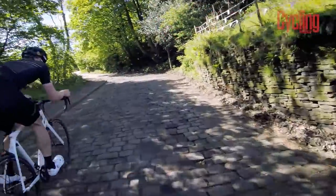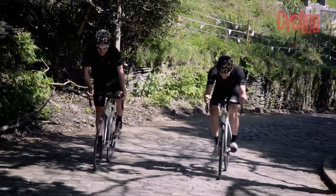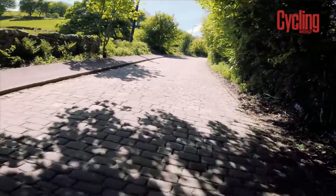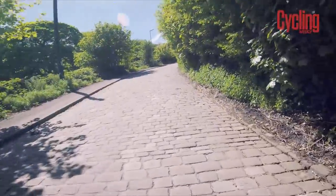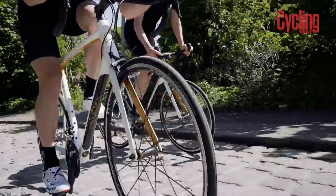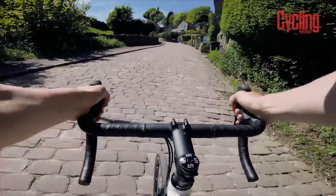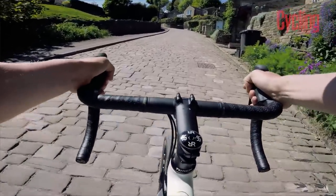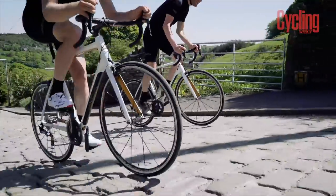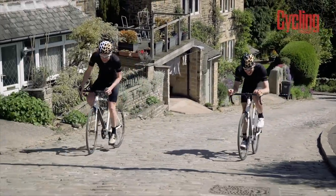We can see where Sean Kelly went up the pavement on the left — we're not doing that, unfortunately. The producer wouldn't allow us. I think the 'wall' name was earned for this part — it is pretty consistent 20%. My core has just turned to a piece of spaghetti; I'm all over the shop.